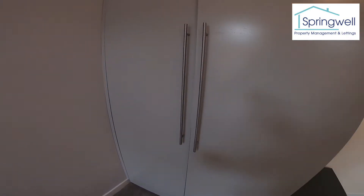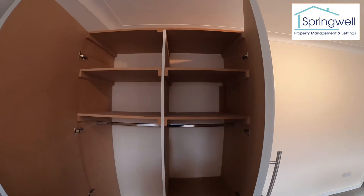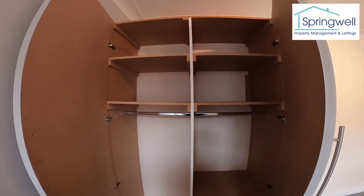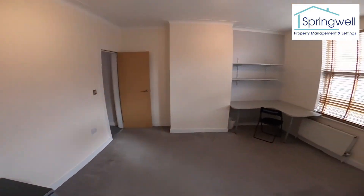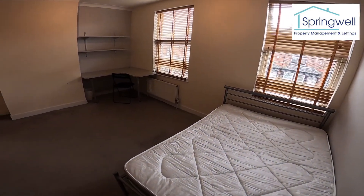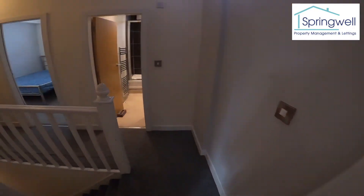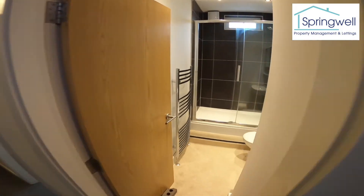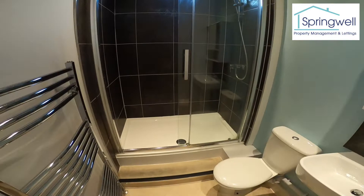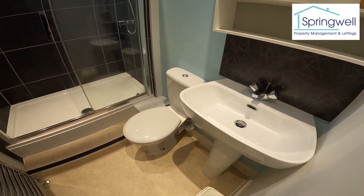Just have a quick look in these — plenty of hanging space and shelf space in there. Second bathroom, again really modern, another big shower cubicle, also sink and toilet.